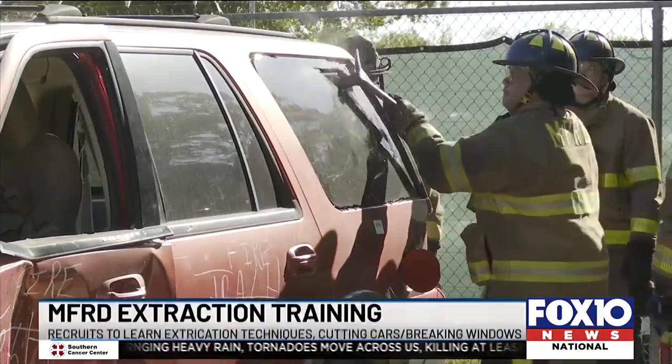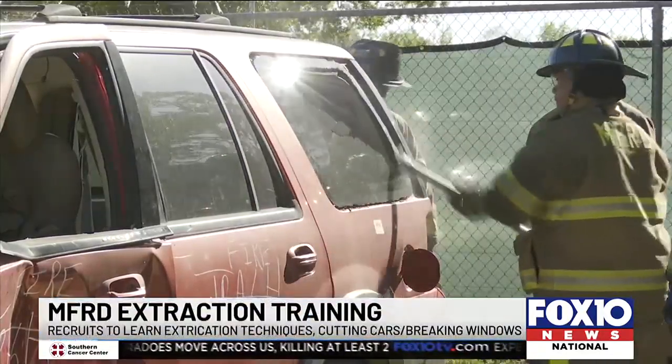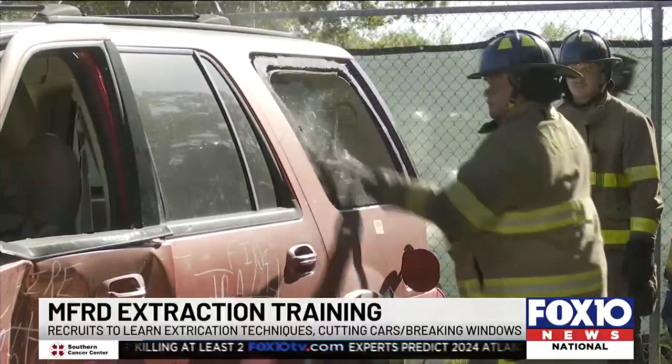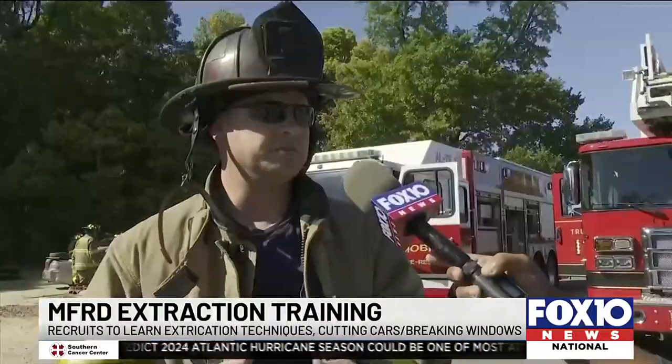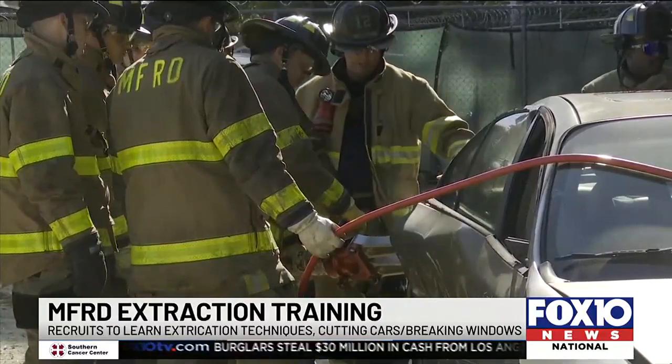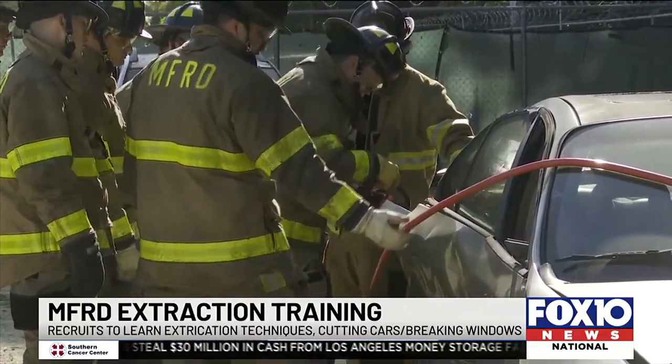The Mobile Fire Rescue Department training staff and on-duty firefighters spent Thursday morning teaching extrication techniques to its newest class of recruits. Today the big thing is them actually getting the hands-on training with the vehicle extrication tools that we utilize here at the fire department — actually getting the hands-on portion of their training utilizing the hydraulic tools that we carry on the firetrucks every day.